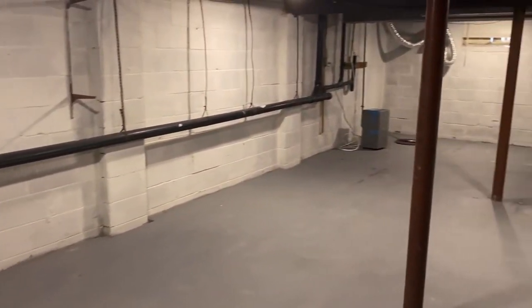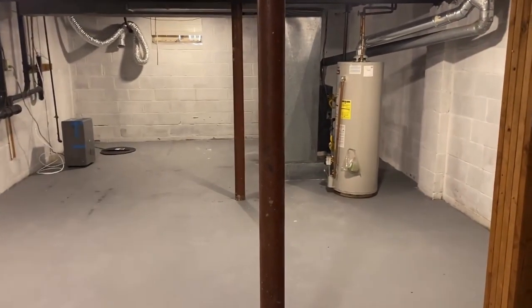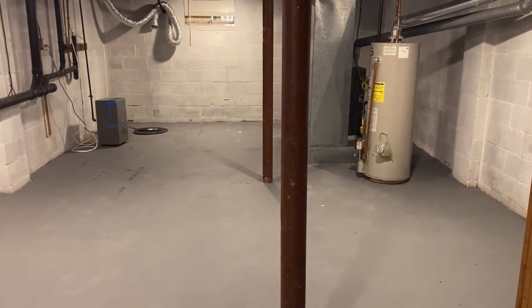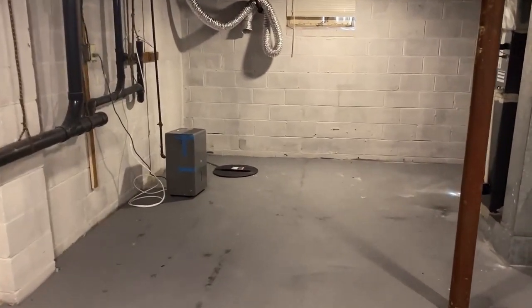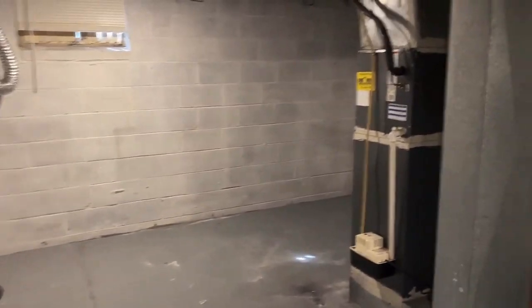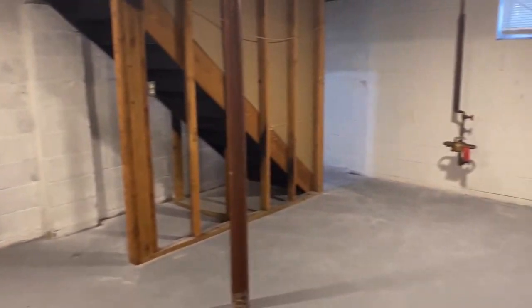Down here we've got the basement. Nothing really crazy to see, but people do finish these in the development. I've shown quite a few where people use them as a playroom, fitness center, man cave, or office — a lot of space down in these units. They all have sump pumps, so don't be nervous about that. Everyone I've shown in here always has one, and I've never seen any water or flooding in the area from the people I've talked to.